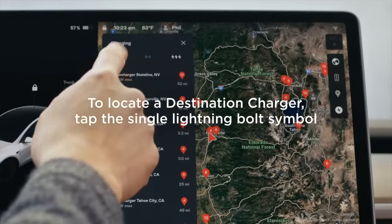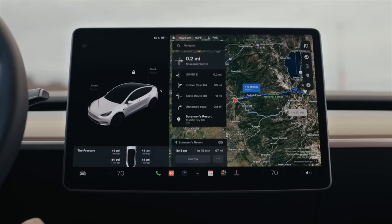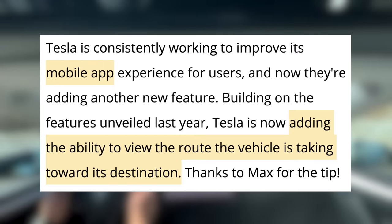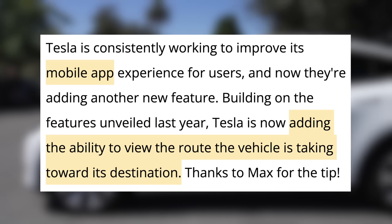First up today, Tesla is pushing a few new software features for their cars and app. In the Tesla app, there are a lot of great features, but when you want to route or see your complete route with supercharger stops, you are only able to do that in the vehicle. Now this is changing. When using navigation in your car, you can see the car's location, nearby chargers, and destination details from the app.